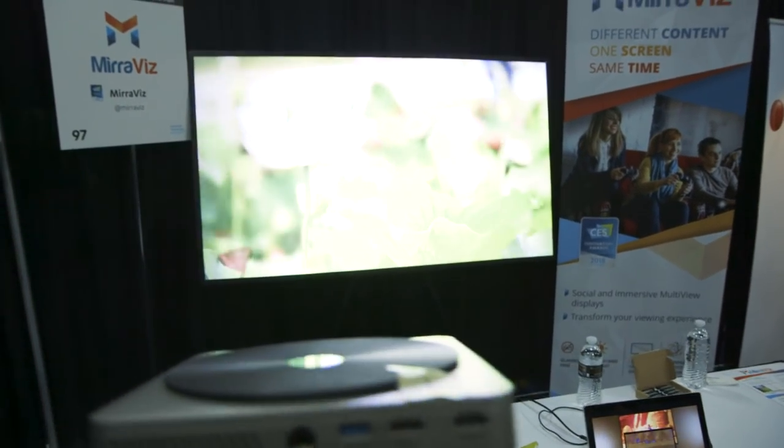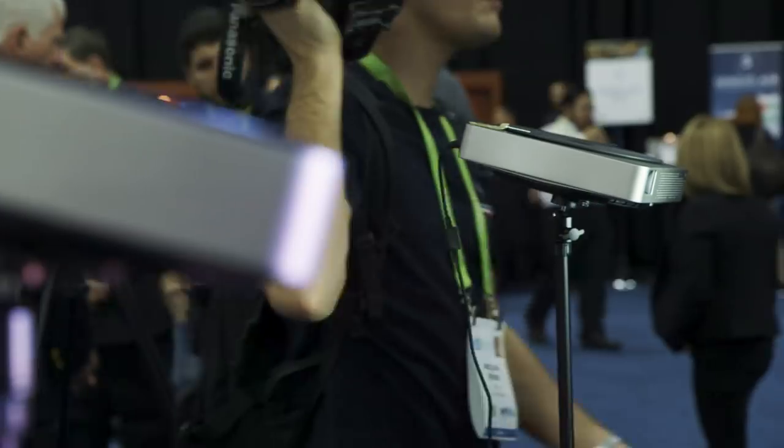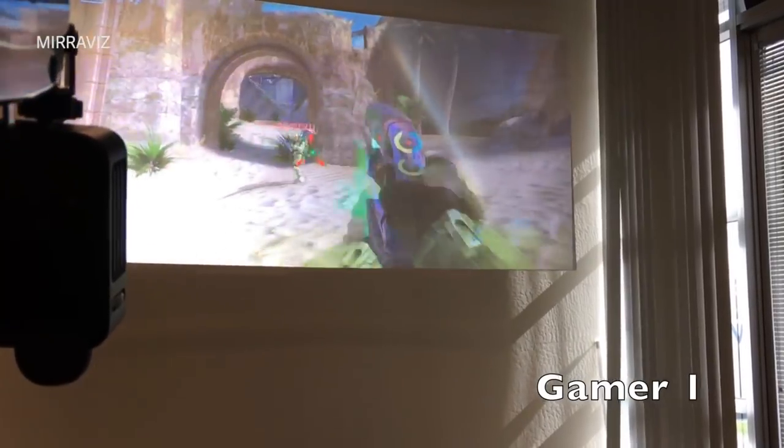Miraviz isn't doing anything special with the projectors. They say these are off-the-shelf projectors — they have some changes to the optics, but nothing major. It's the multiple layers in the projector screen that are able to handle two different projected images on top of one another.